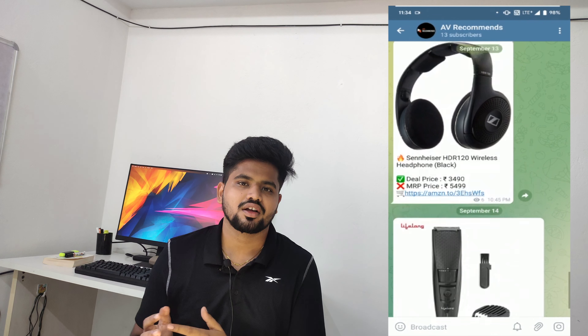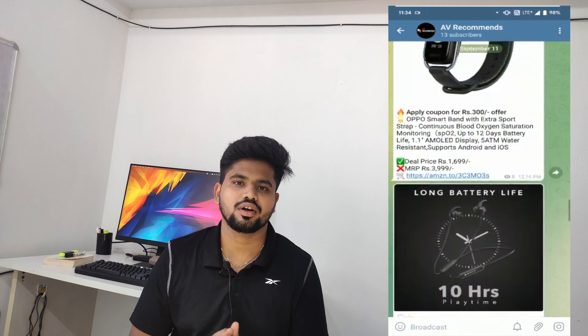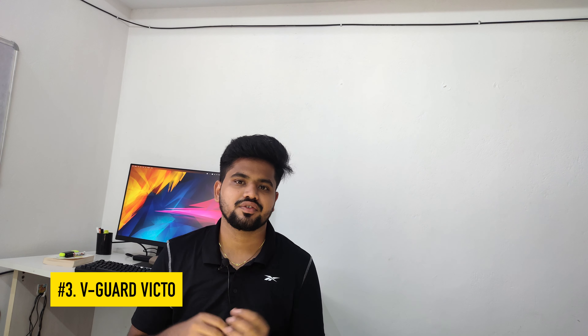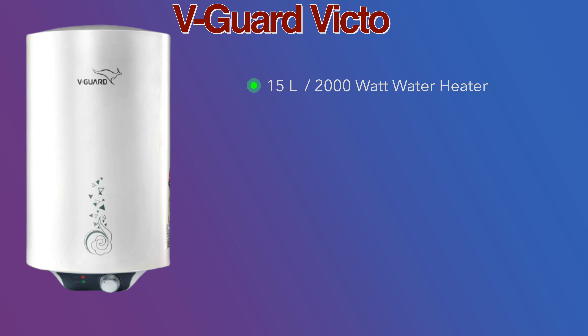The 4th position goes to Havells Monza. This water heater has a 4-star energy rating and a metal body. It features a well-built design with magnesium anode technology, which gives it a long life.